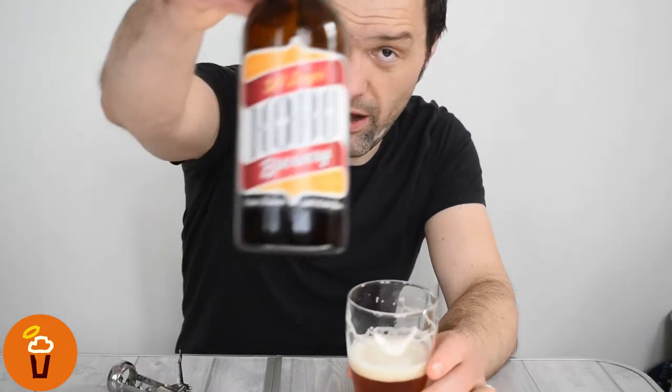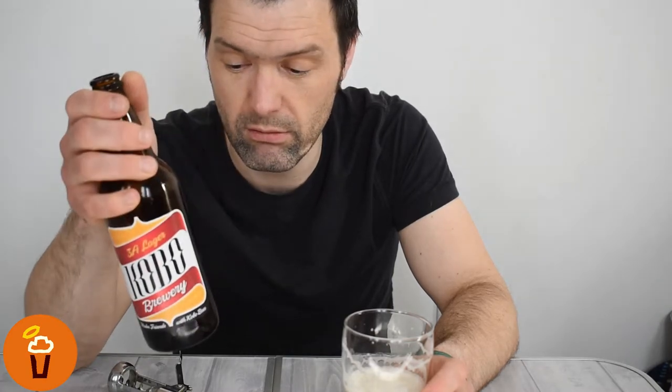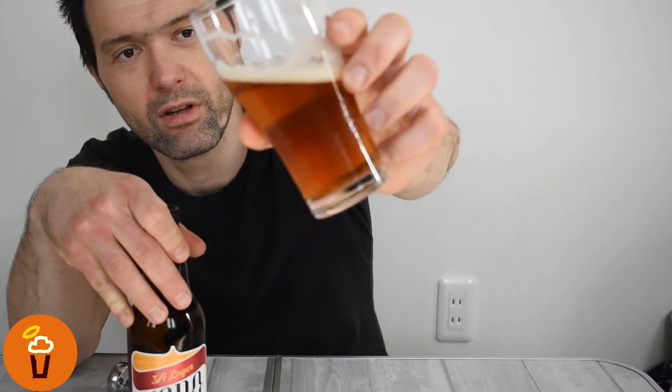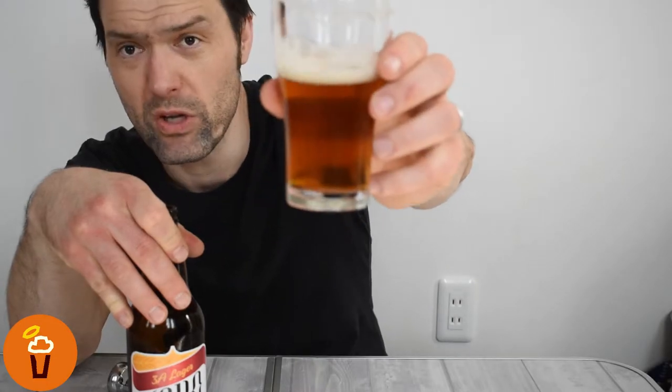I'd say the only disadvantage is perhaps the price. You are getting a half-litre bottle for about 700 yen. Compare that to a can of well-made macro lager, which is about 300 yen for the same size — so you are paying almost double the price. But this is really nice, and definitely if you can find it, I'd say try it. It's actually a surprisingly good craft lager — it's what you expect.